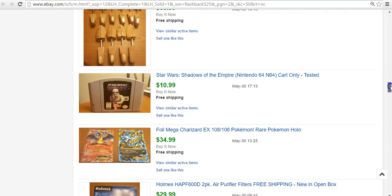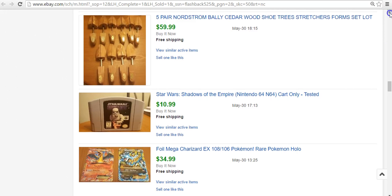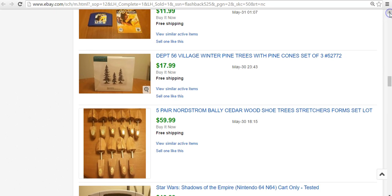Star Wars N64 game — also from that Mario Kart system lot. Paid $35 for the lot, already sold Mario Kart for $40. Sold this one for $11. And then these Nordstrom shoe trees — not related to that lot. I paid $25 for a whole box. About half of what I bought sold for $60, shipped in a medium flat rate. I've already made money at that point — also sold another set for $35. One set left I'm hoping to get $25 to $30 for.